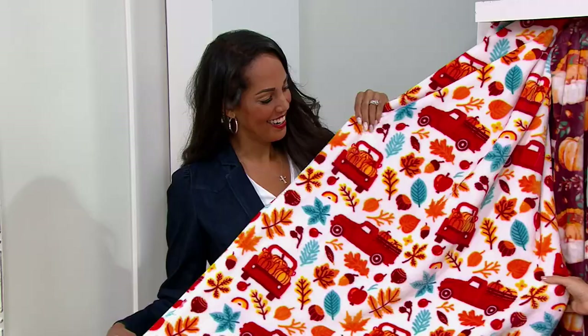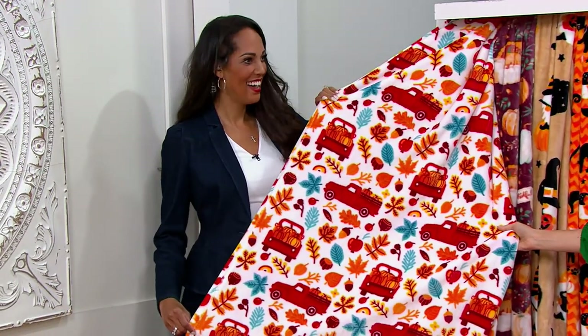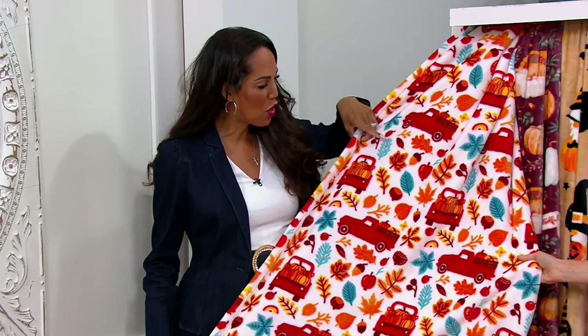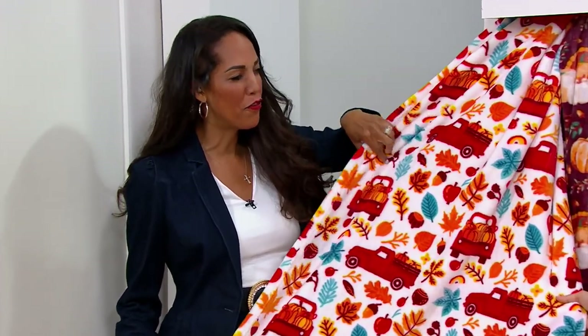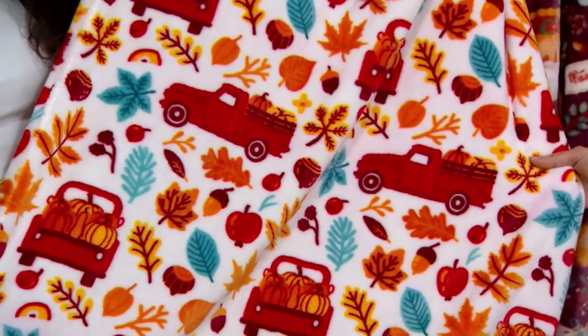So this is Red Truck, and Red Truck is all fall long and then some. You would never have to put this away — this is great for all throughout the season. It's so fun. You've got all these different fall colors, and I just love the red trucks because so many people decorate with those right now.